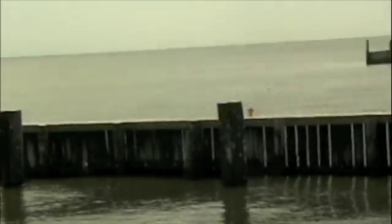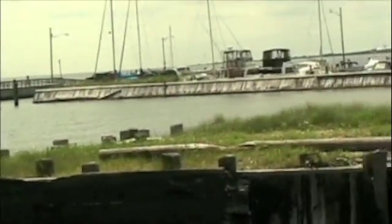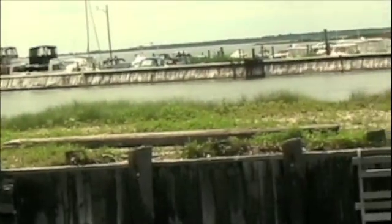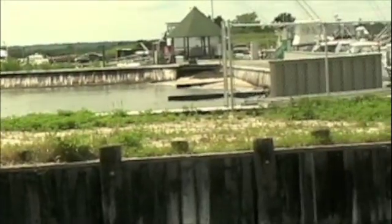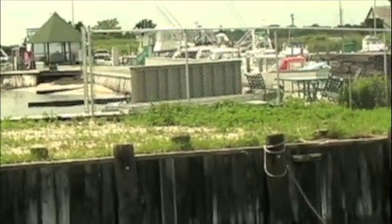Looking out over the vast expanse of Great South Bay off Long Island, it's hard to imagine that clams, just about the size of your fist, could make a difference to improve the water quality. But that is exactly what scientists at the Nature Conservancy on Long Island hope they will do.